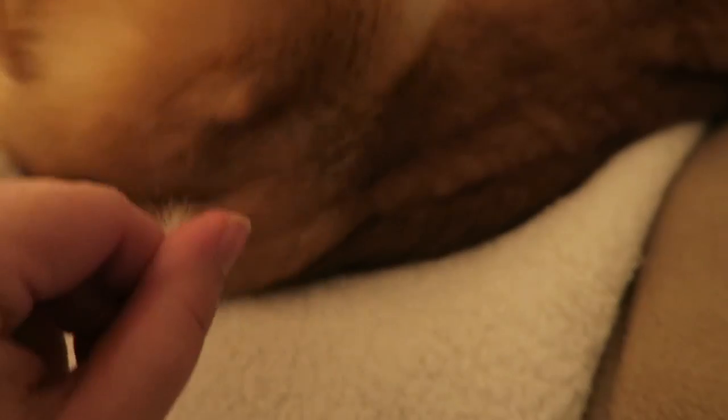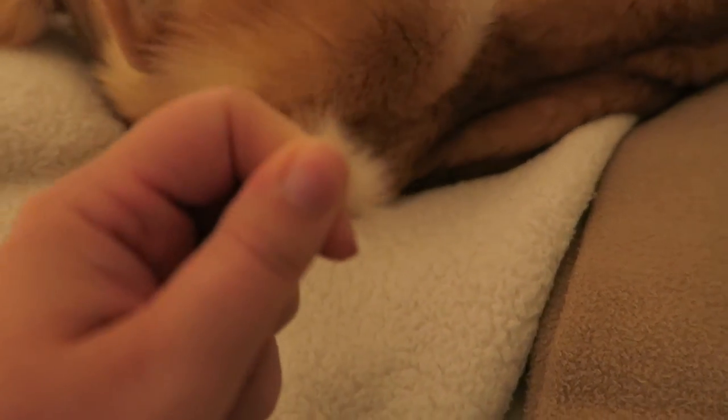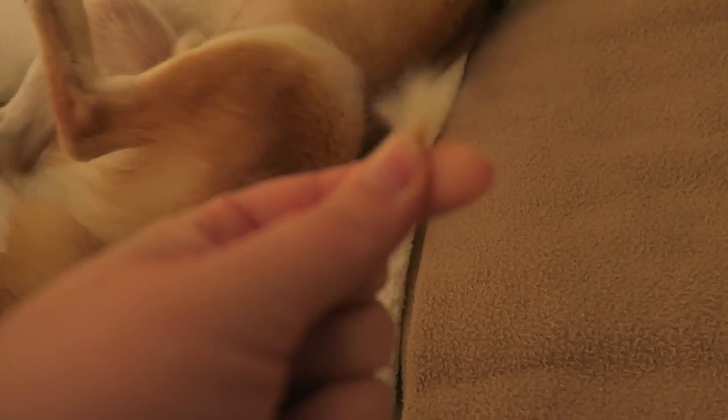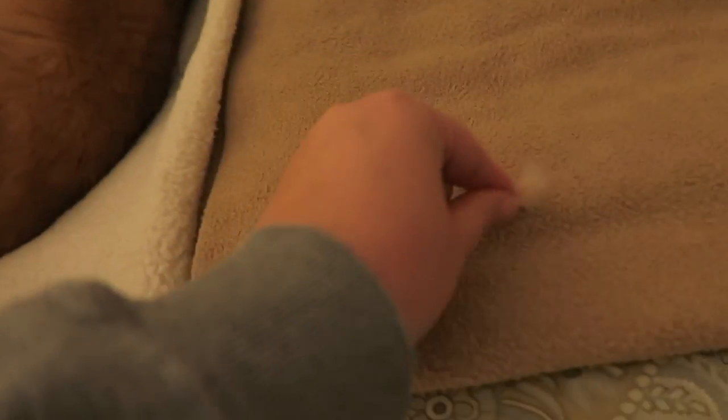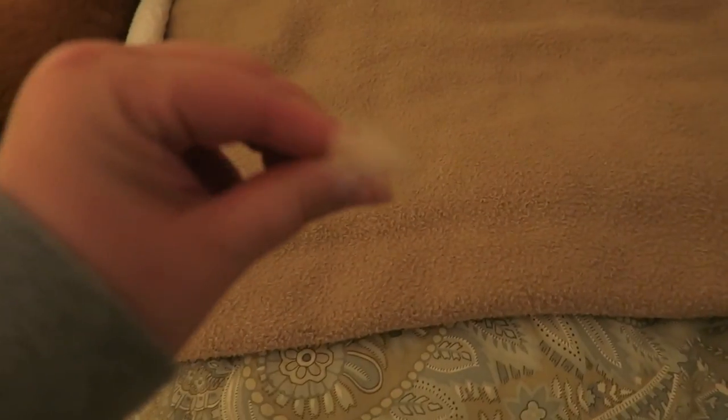I'll just pick a fluff and show you guys. That's what happens. And that was just one little tuft of fluffs. There's some fluffs. What's really funny is Doyle actually used to really like grooming and now he doesn't like it at all.